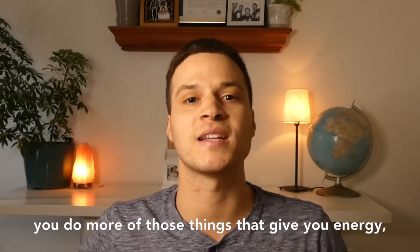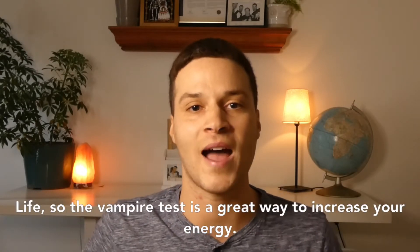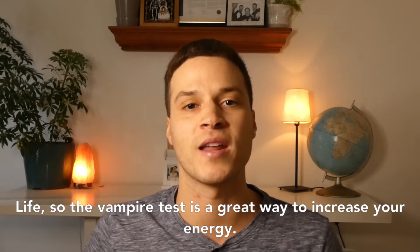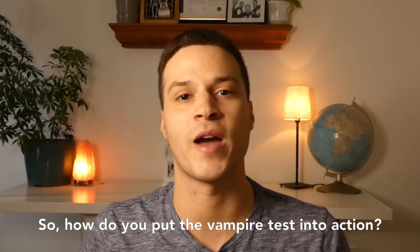Once you start to notice the things that give you energy or drain you of energy, you can start doing less of the things that drain you and more of the things that excite you. And when you do more of those things that give you energy, you're going to feel more energy overall throughout your life. The vampire test is a great way to increase your energy — so how do you put it into action?